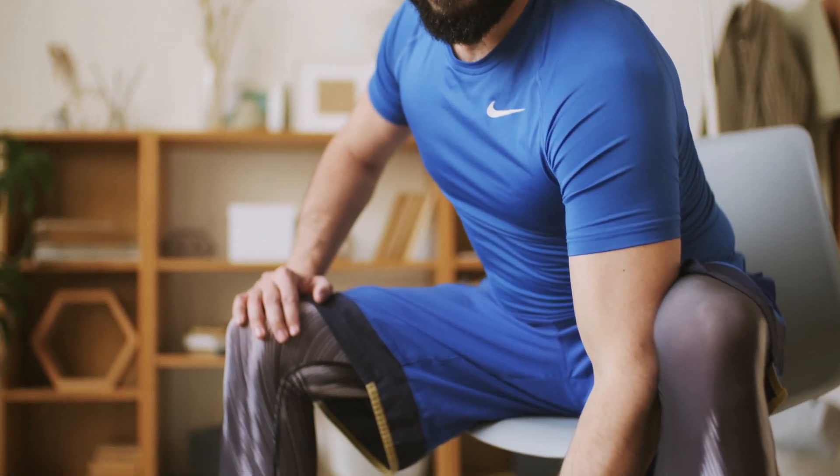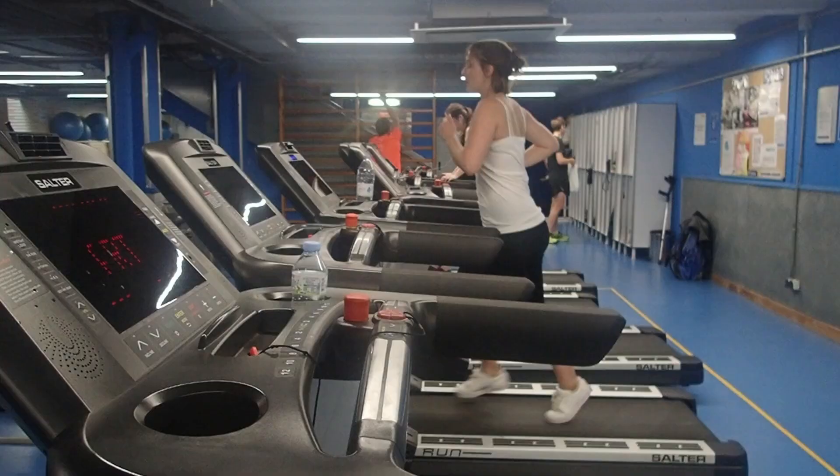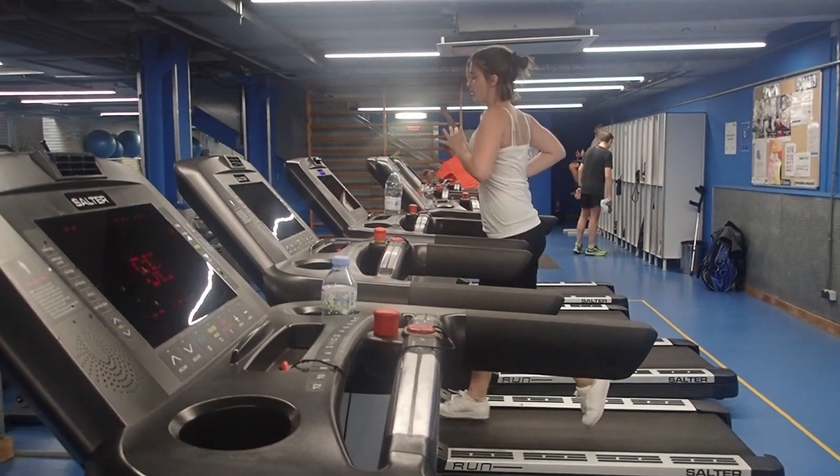Get adequate sleep. Sleep is important for promoting nitric oxide production in the body. Aim to get at least 7 hours of sleep each night.